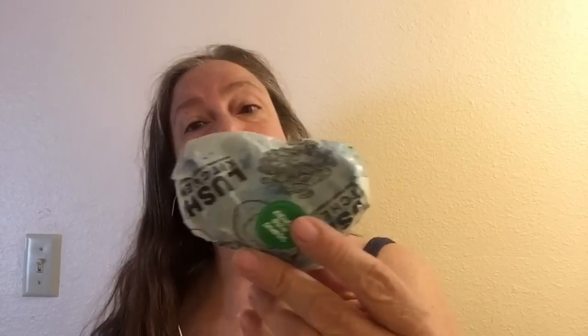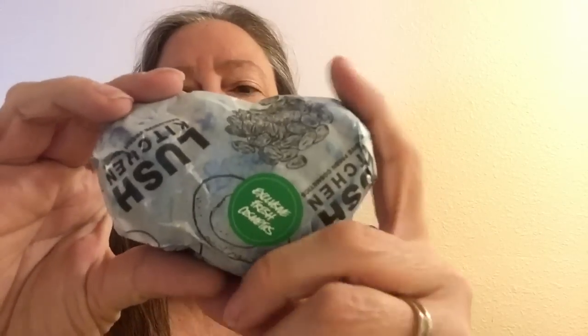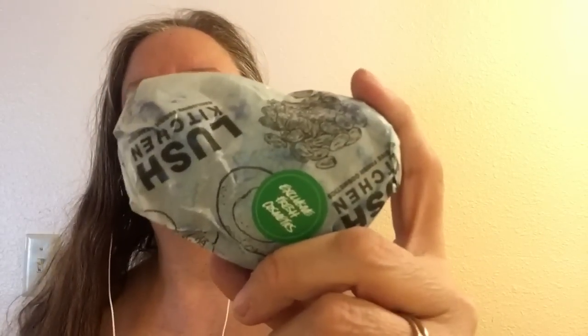Hello, today I'm going to show you a Lush Fresh Handmade Cosmetics Bath Balm. This one is called Chameleon Bath Balm, and really recently in 2017, the mail-order website called the Lush Kitchen remade these. So this was a limited edition item made only one time.